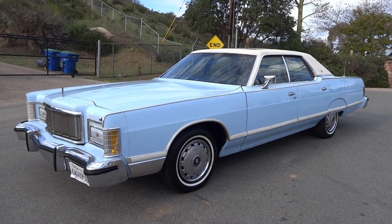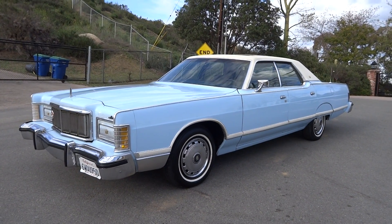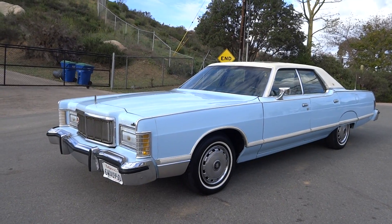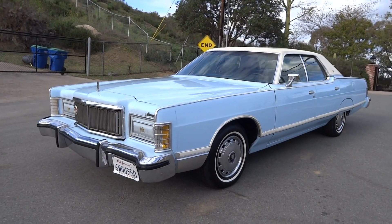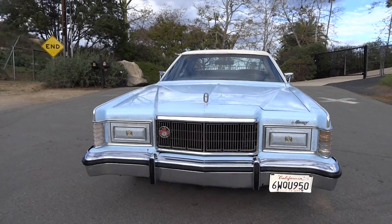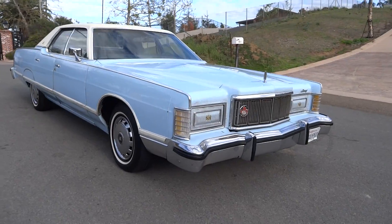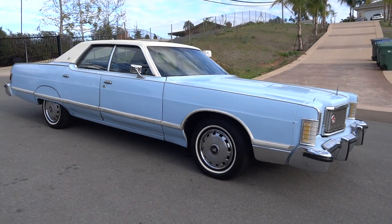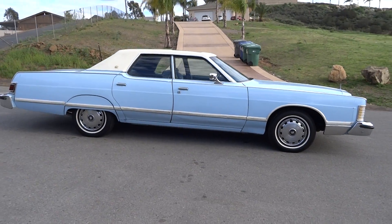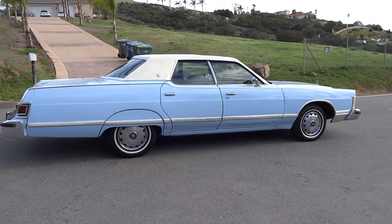One Owner Car Guy, oneownercarguy.com. What I've got here for you today is an absolutely beautiful one-owner Mercury Grand Marquis. It's a 1978 and the car is just nice as can be. It's in this baby powder baby boy blue — whatever you'd want to call it, it's the boy color. A beautiful car, it's in great shape and it's got all the options.